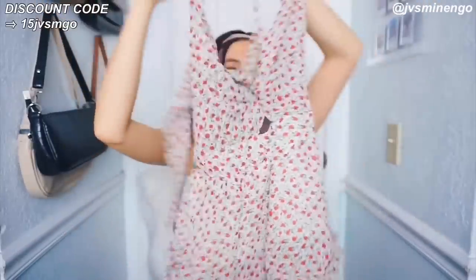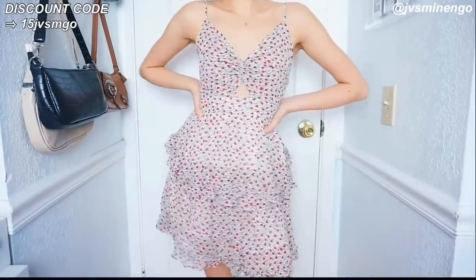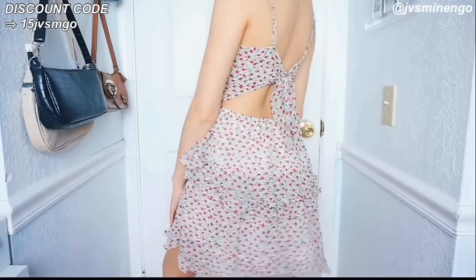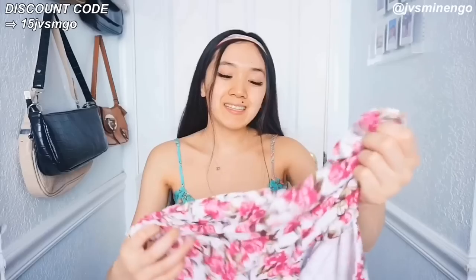The next thing I got is another floral dress — I'm pretty sure I got like 10 or 15 floral dresses in this haul, so this is definitely not going to be the last one. This one is so cute — a really nice white one with floral detailing all over it. I think these are roses with red and pink all over it. I feel like this is definitely a staple piece for the summer that looks good on anyone.